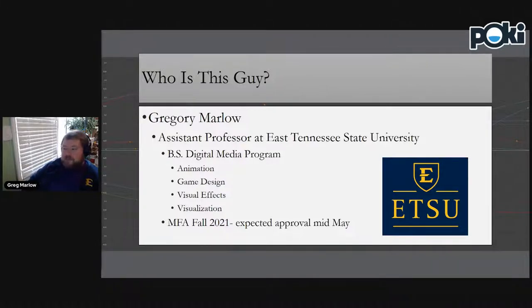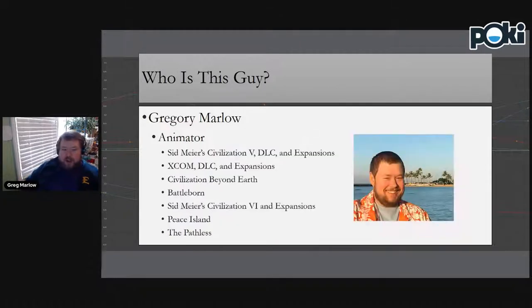My alter ego — I'm also Greg Marlow the animator. I've been working in the video game industry for about 12 years. I worked in-house at Firaxis Games for about five years on the Civilization franchise — Civilization 5 and 6 — and the XCOM franchise. After I started teaching, I continued doing freelance animation work for indie studios and big studios like Gearbox. I worked on Battleborn, and most recently The Pathless, which was a PlayStation 5 launch title.